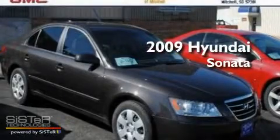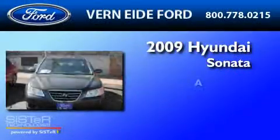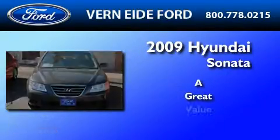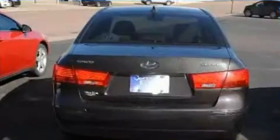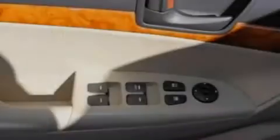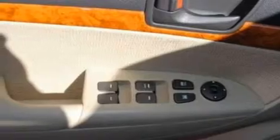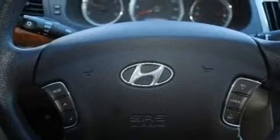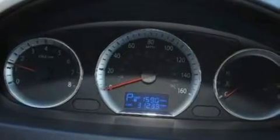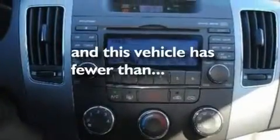This is a 2009 Hyundai Sonata. Its top features include cruise control, full power accessories, XM satellite radio, a double wishbone independent front suspension, a four wheel independent suspension, a security system, a chrome grille, a low tire pressure indicator, and privacy glass. This vehicle has fewer than 32,000 miles on the odometer.